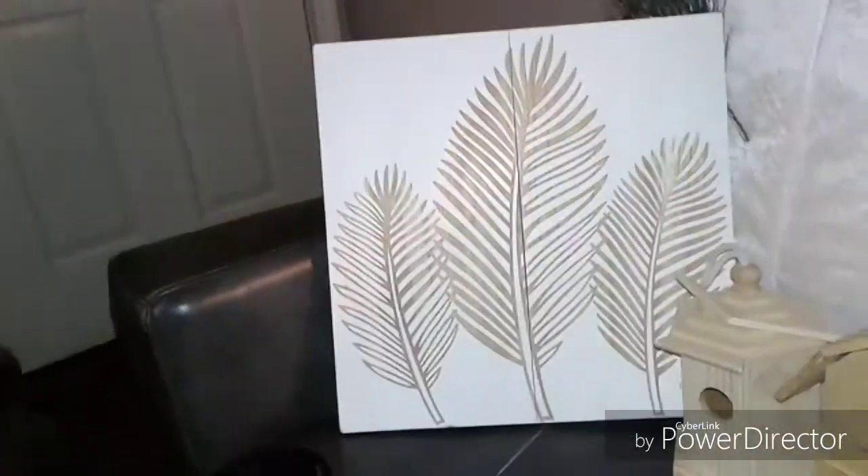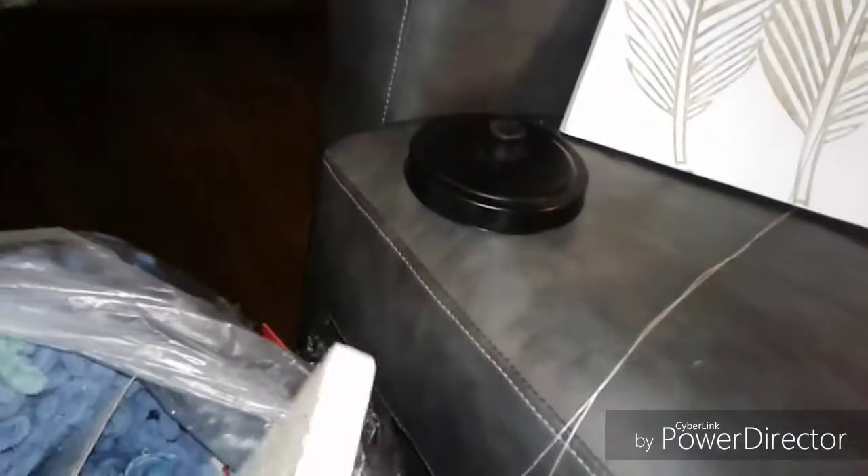It looks like we got — I thought it was canvases but it's not, it's wood. So they're little wood pictures with two different prints. I don't know if there's a price on them, but as you can tell it was split. It says $15.97, so each of those were $15.97.